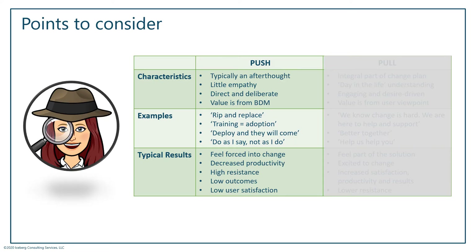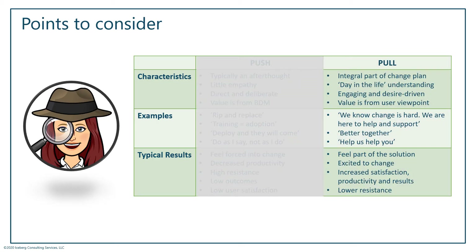Now when you think about a pull strategy, think about drawing someone in — pulling them toward you. It's about making them want to do something. This is when you make user readiness part of your change plan from the very beginning. You take time to understand how this change is going to impact your users — what I like to call a 'day in the life.' You approach things from a more empathetic standpoint, really focusing on what's in it for the end user.